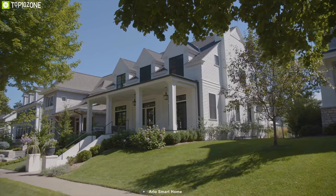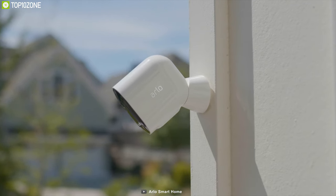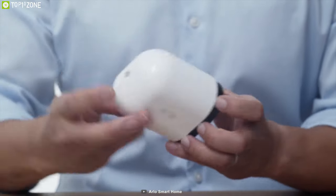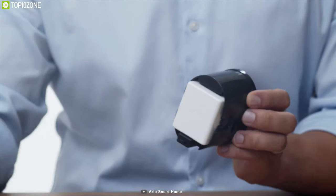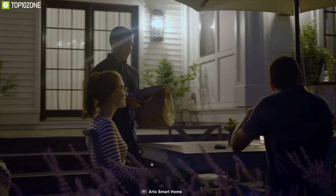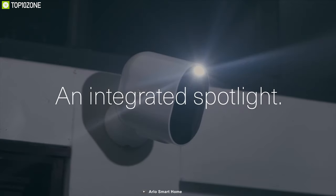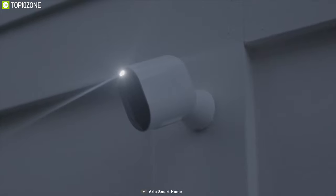Arlo has announced its newest security camera, the Arlo Pro 3 Floodlight Camera, which has a plate of powerful LEDs to better light the area in the camera's field of view. Unlike other floodlight security cameras, Arlo's floodlight camera does not require any wiring and can run entirely on rechargeable batteries. The Pro 3 has its spotlight above the camera and can cast a lot of light with its brightly glowing faceplate, delivering 2000 lumens of brightness on battery power and up to 3000 lumens when wired to an electrical system.